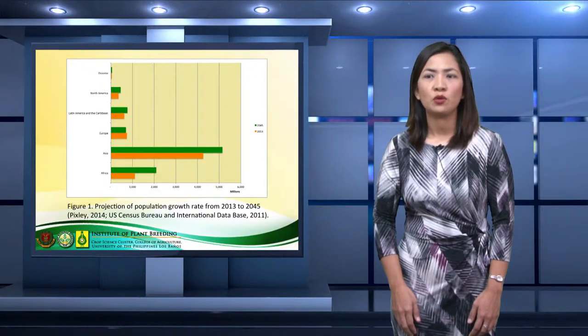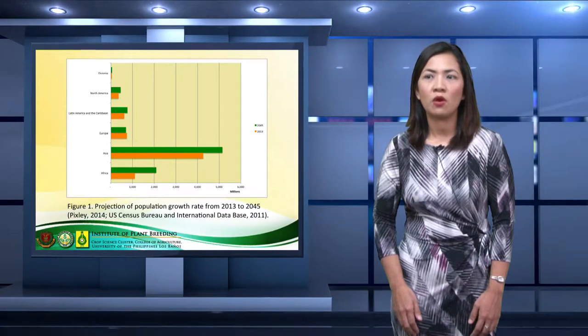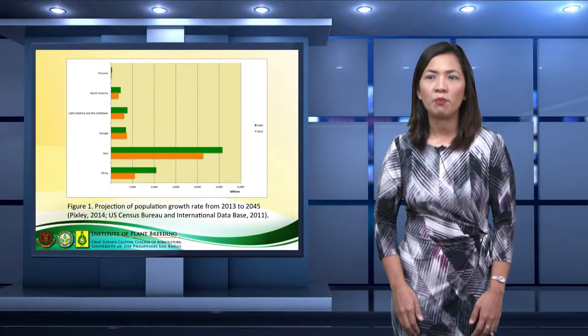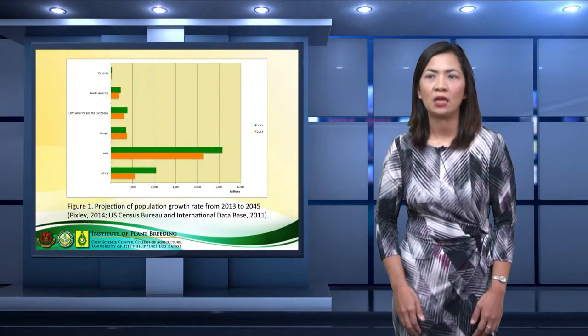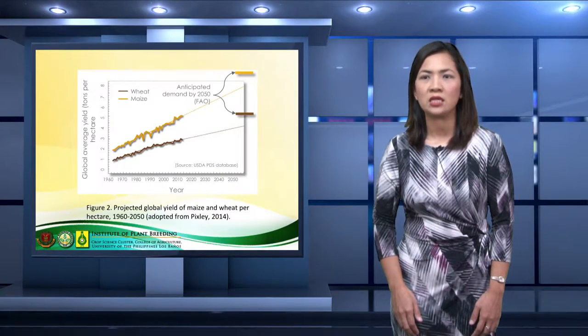This figure shows the projected population growth in 2045 as presented in green bars. Significant population increase will be observed from the two regions, Asia and Africa, of which high population rates were already observed in 2013. With a growing population rate, demand for food is a concern.